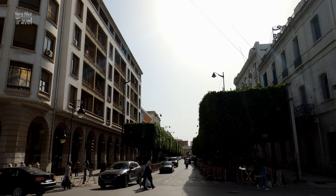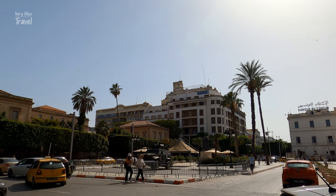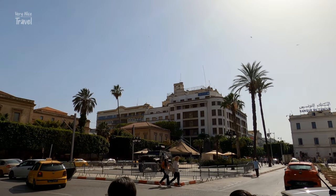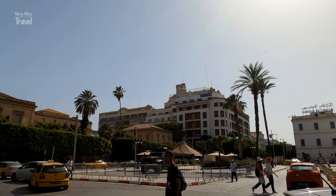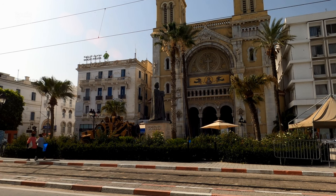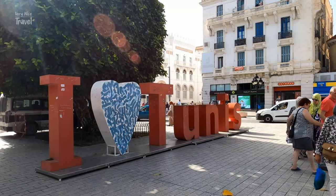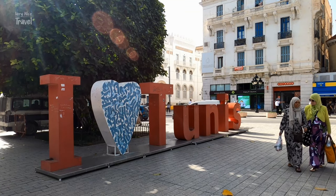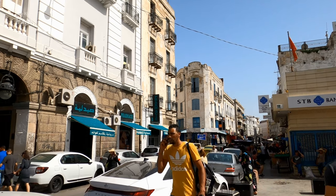Independence Square is also a must-see in Tunis. Its name was given when Tunisia obtained independence from France in 1956. This is also the location of the Ibn Khaldun statue, a memorial to the famous Tunisian philosopher and historian. Another popular public art piece is the 'I Love Tunis' sign, which is often used as a backdrop for tourist photos.